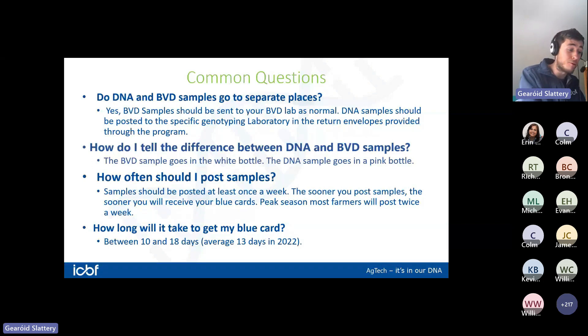How do you tell the difference between DNA and BVD samples? It's simple: BVD is a white sample bottle, DNA is a pink sample bottle. White samples go to your BVD lab, pink samples go to the DNA lab. I'd suggest writing that on a piece of paper and putting it in your box of tags so you see it every time you're tagging calves.